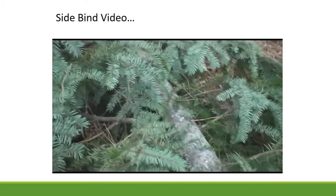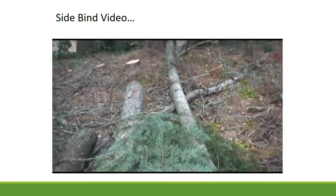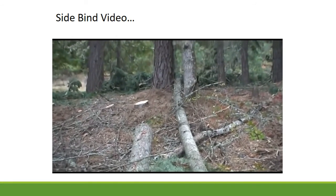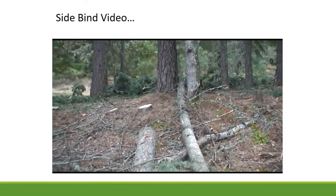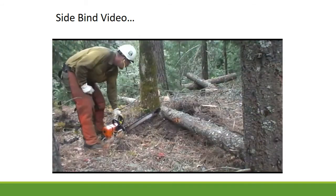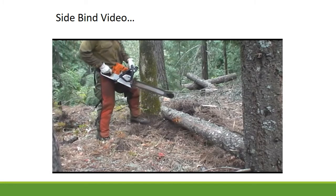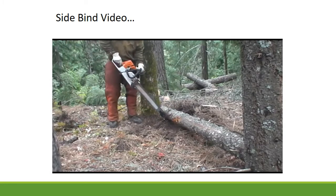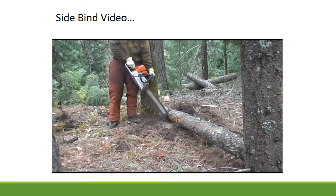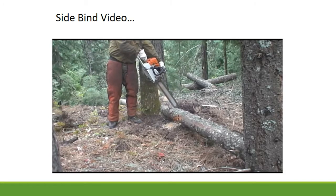Side binds typically have a number of binds that can be challenging to read. Ensure you plan ahead using the correct sequence of cuts that provide minimum exposure to potential reactions of the often loaded log. Standing behind one of the pivot points while cutting with the bar in a more vertical orientation often limits your exposure and reduces the chances of getting your bar stuck.